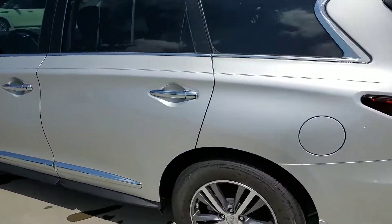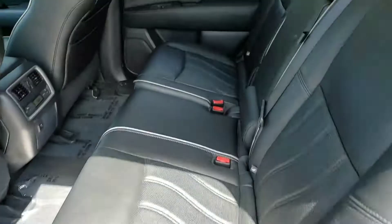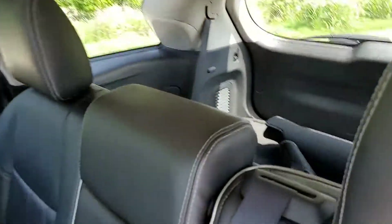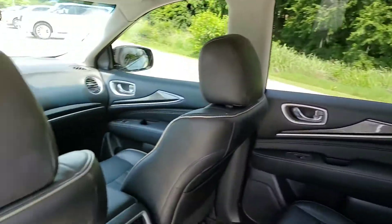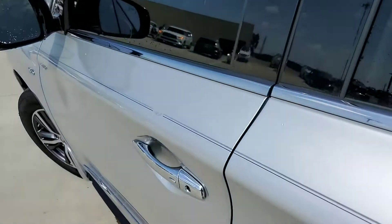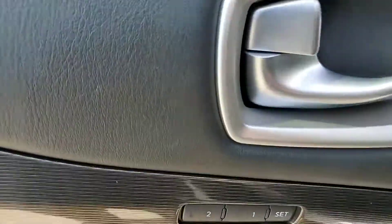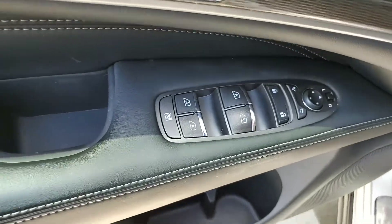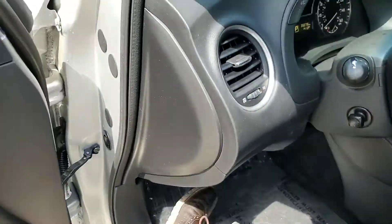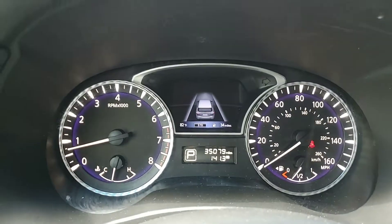We're gonna take a look at the interior real quick. As you can see it was pretty well maintained. It does have the rear climate control. You do have memory seating. All your window controls there. And I'm sorry, it was 35,000 miles, not 32.